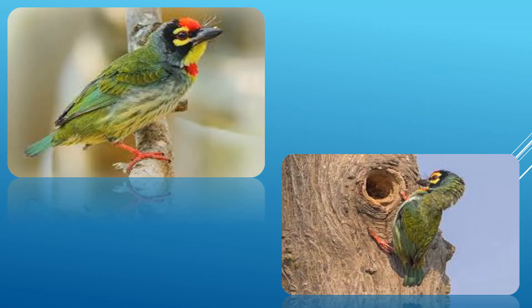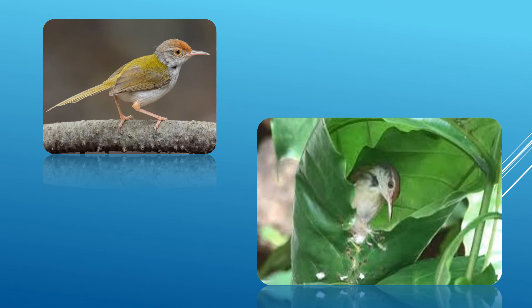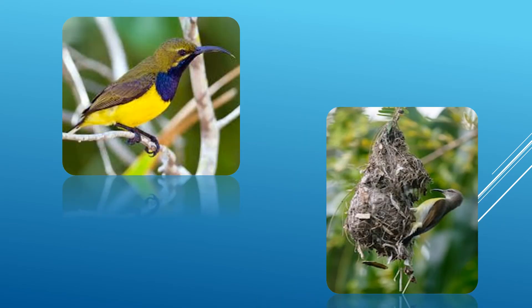A coppersmith barbet, also called barbet or coppersmith, makes its nest in a hole in a tree trunk. A tailor bird uses its sharp beak to stitch together two leaves on a bush. The sunbird makes a nest that hangs from the branch of a small tree or a bush. The nest has hair, grass, thin twigs, dry leaves, cotton wool, and even spider's cobwebs.